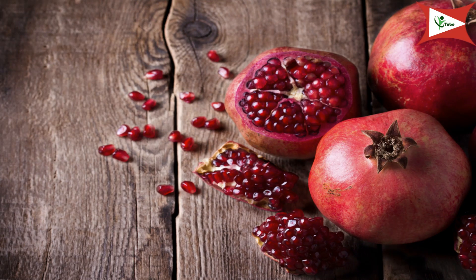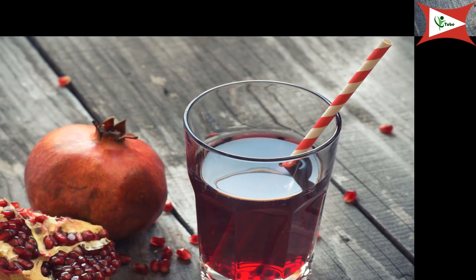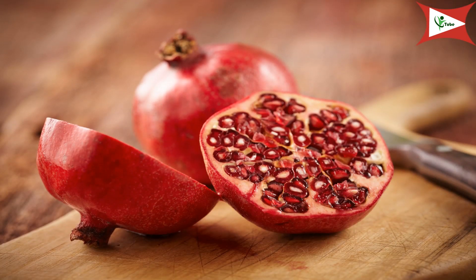Pomegranate. Pomegranate is a fruit that will help in reducing loose motion problems effectively. Eating pomegranate seeds during loose motion will help in reducing the symptoms and stopping loose motion. Make sure that you eat two fruits a day to reduce loose motions. You can also blend the pomegranate seeds in a mixer and extract its juice. Drink a glass of this juice at least three times a day. You can also drink water that has been brought to a boil with pomegranate leaves soaked in it.